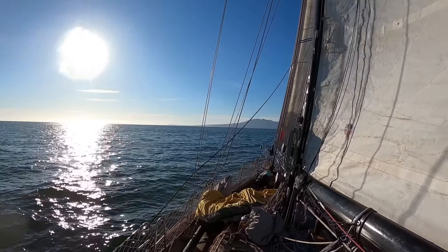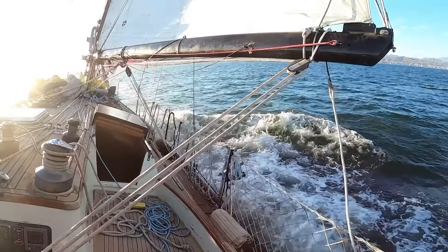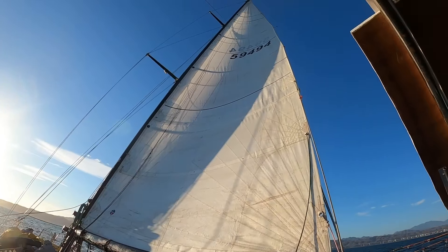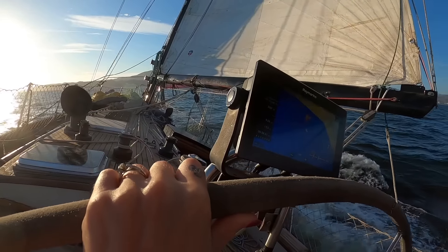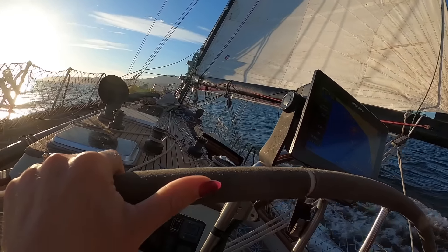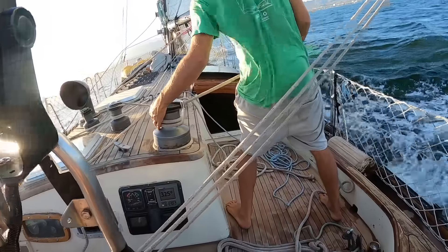We regained some wind on the return to La Cruz. Yeah — even more wind now!